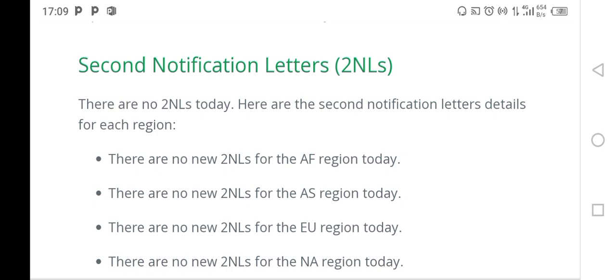For DV 2024, for example, the case numbers that will be current and scheduled for interview in the month of October — we expect to start seeing the visa bulletin maybe in the month of August. Then they will start receiving the second notification letters to be scheduled for the interview.